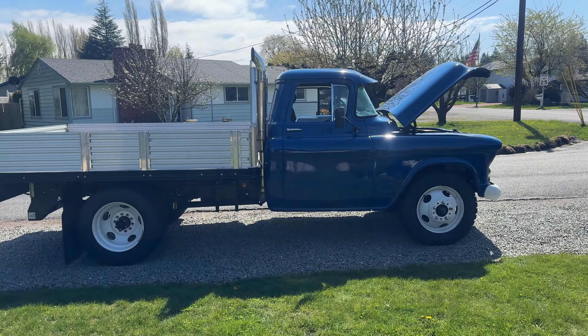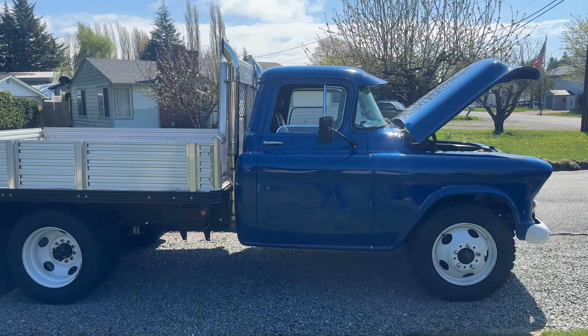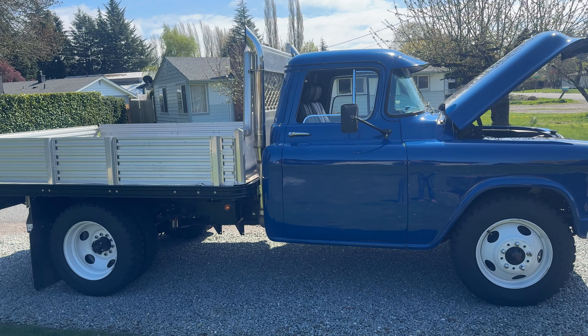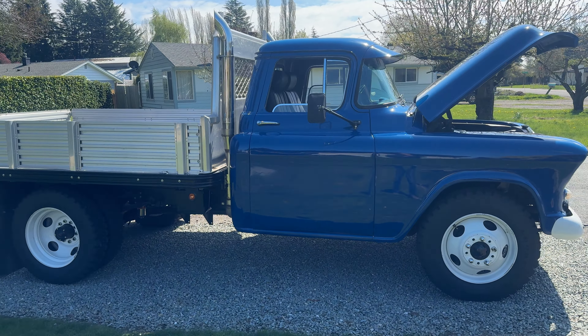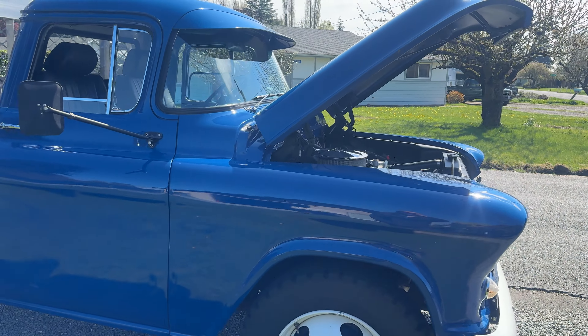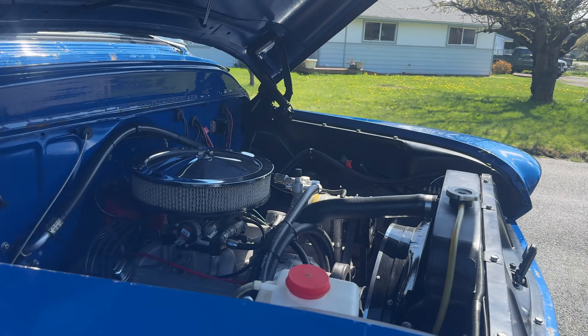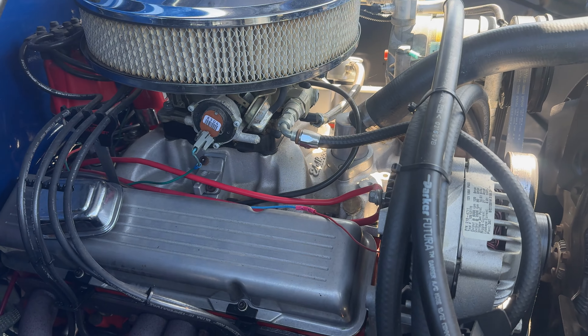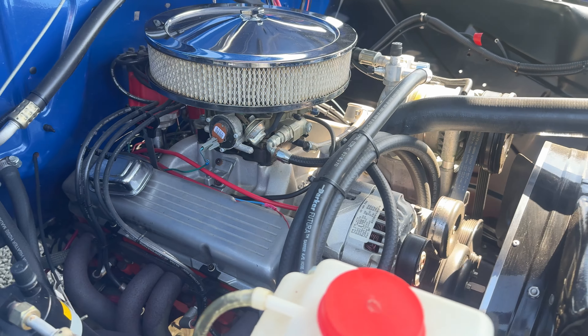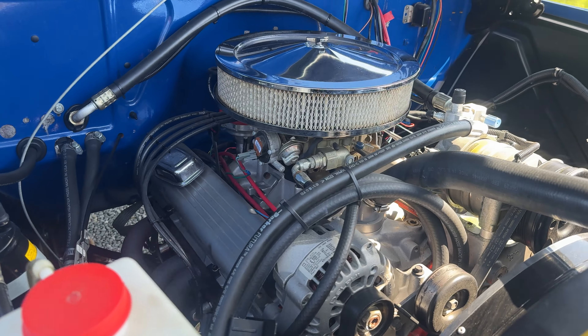Here we have an amazing piece of history you don't see very often — not many people go to the trouble of restoring these beautiful big rigs. This bad boy is a Chevrolet 3800, and it's been upgraded to a nice new block. This is a 350 that's been punched out, bored, stroked, crank and everything to 400, and it's got some good power to it.